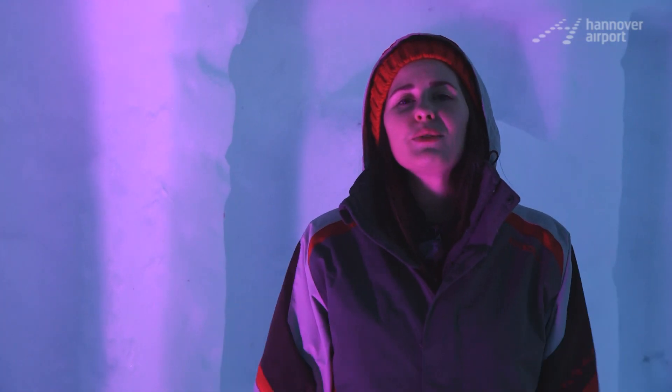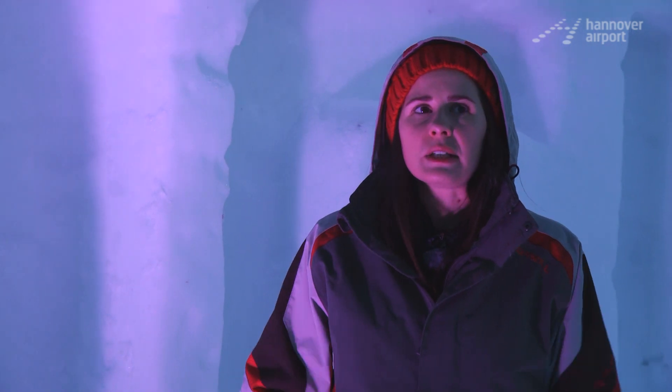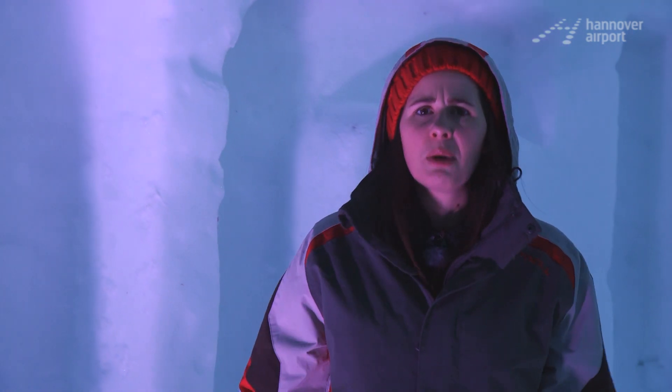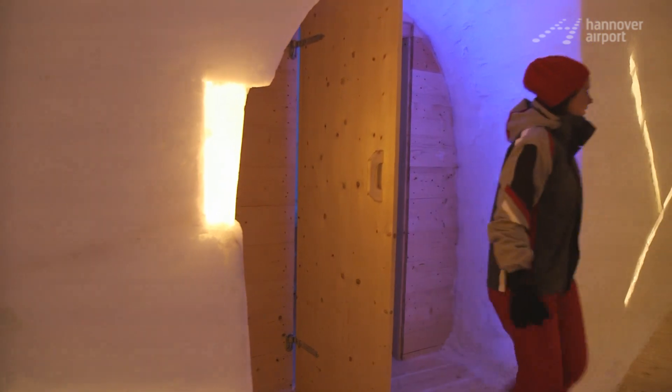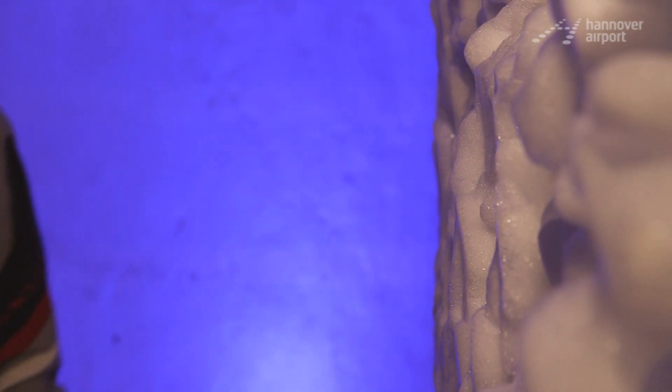An overnight stay in an igloo raises some questions: Is there a toilet in there? What about doors? Will it be cold? What should I wear? After a short tour, one thing becomes clear — it's cold in here, but it's also incredibly cozy.